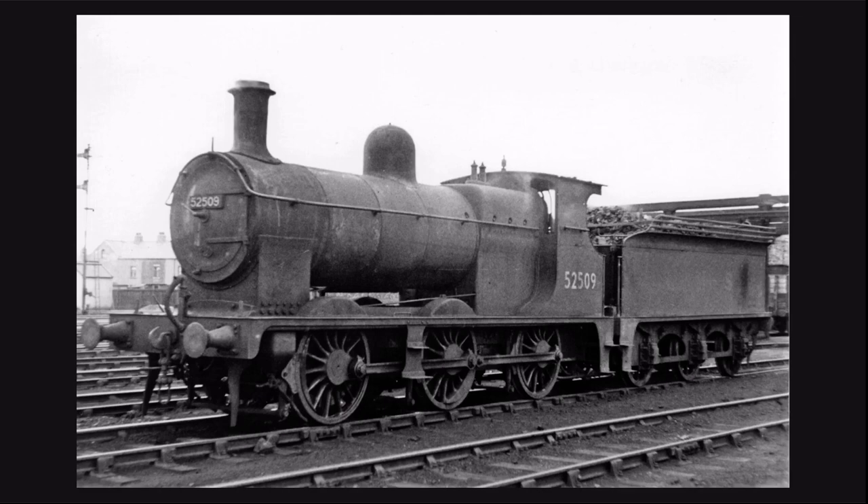Our next episode is on the Furness Railway D5060s. Now before I begin, I would like to say that I couldn't really find much info on this class, so I'm going to share as much info as I have gained. Are you ready?